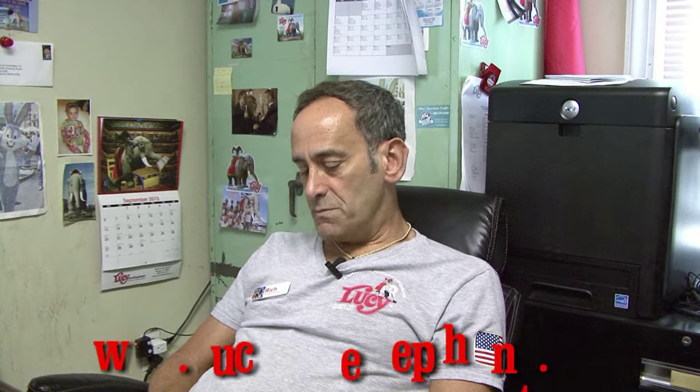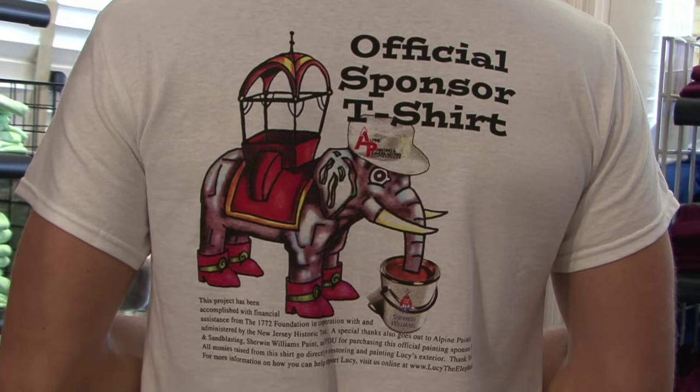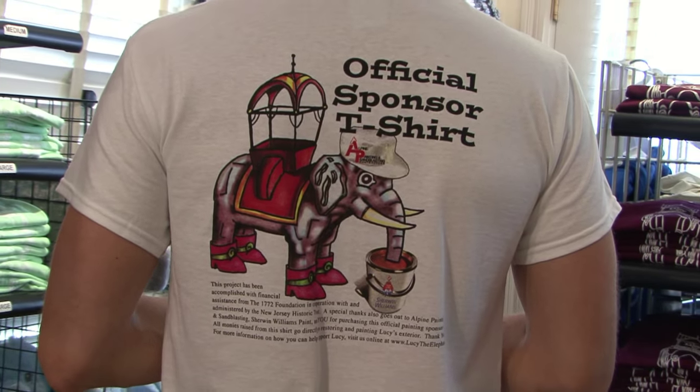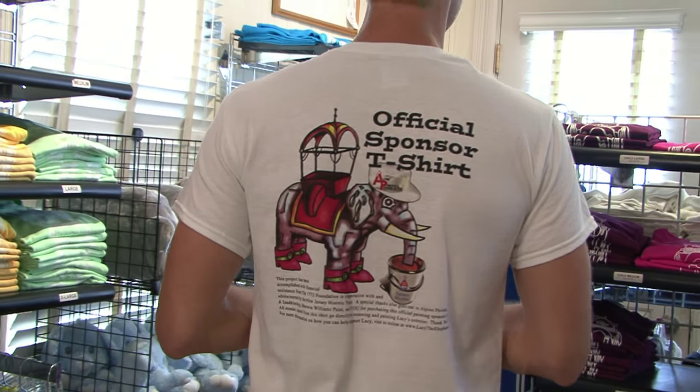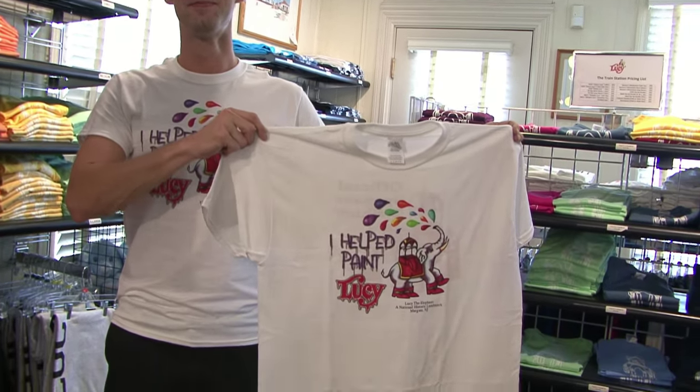People can help Lucy by going to Lucy's Facebook page or to our website lucytheelephant.org and clicking on the fundraiser t-shirt button. Jeremy Bingaman, our COO and Education Director, has created a really fun fundraising t-shirt which shows Lucy squirting all the colors of the rainbow out of her trunk.